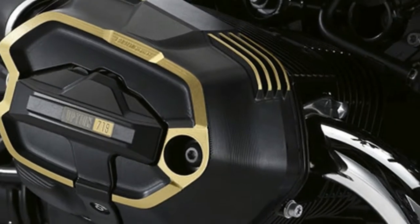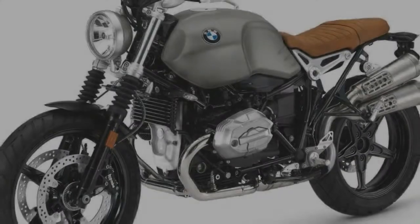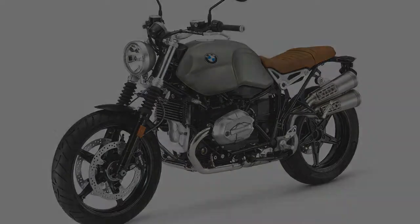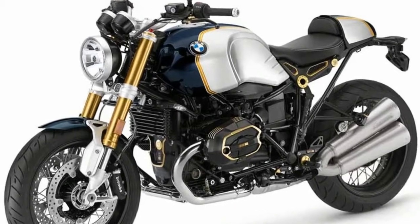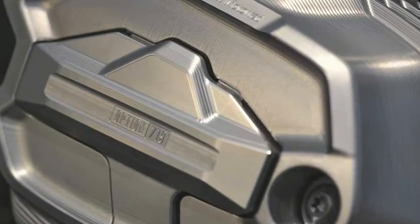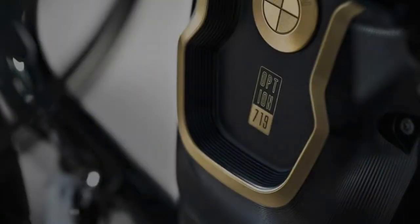Here's how the X Works packages break down. The R nineT can be had in special paint schemes — black metallic with number gray, or blue metallic slash aluminum. All the R nineT derivatives can also come with Option 719 packages. These are milled aluminum bolt-on parts in classic, storm, or club sport form, which translates to bare aluminum, gray, or black with gold edges.